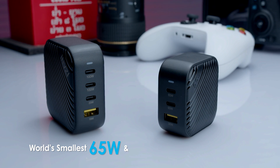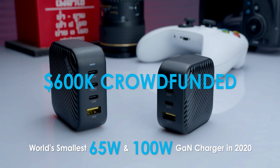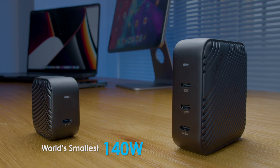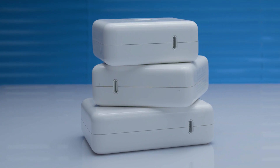Since 2020, 65-watt and 100-watt GAN chargers were successfully funded over $600,000. Now comes the world's smallest 140-watt and 67-watt GAN chargers, designed with the new GAN technology with Power Delivery 3.1.